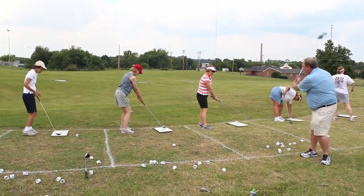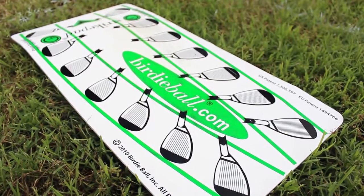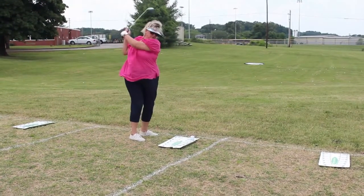Our next step with the adult lessons is adult clinics. This targets not just new golfers but experienced golfers too, because we're going to take a specific portion of the game — like chipping, putting, driving, or the short game — and offer a one-hour clinic, free of charge, for anybody in the public to come out and get some tips on how to improve that portion of their game.